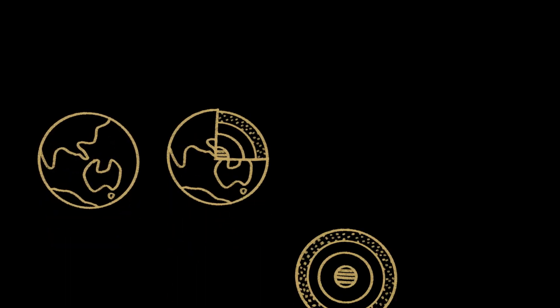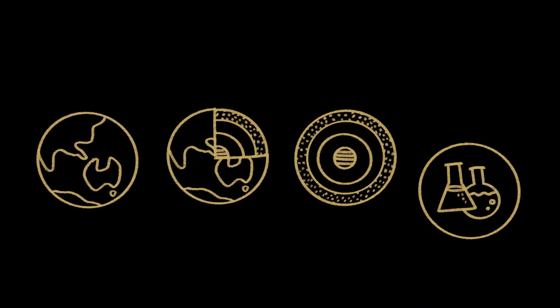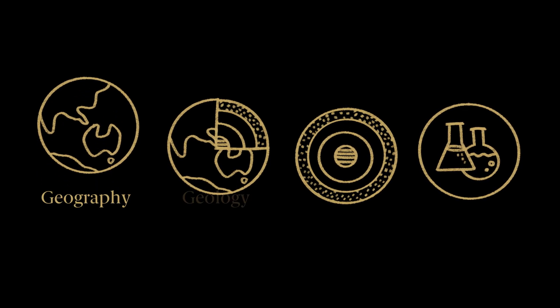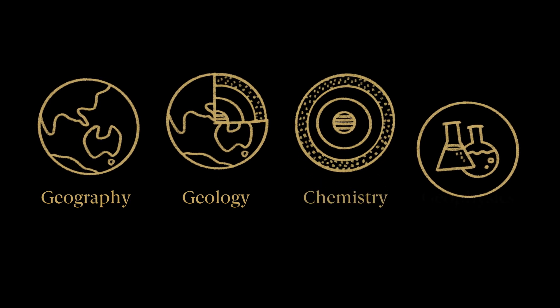Today, exploration is a challenging and complex process. It requires considerable time, financial resources and expertise across many disciplines, including geography, geology, chemistry and geophysics.